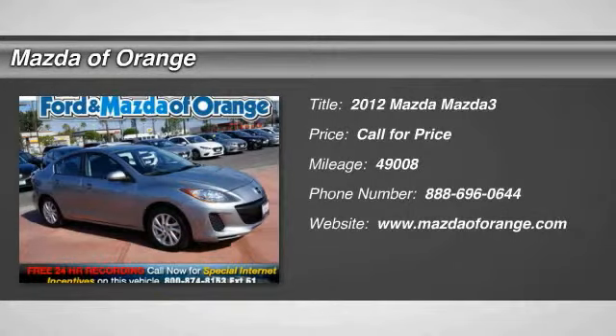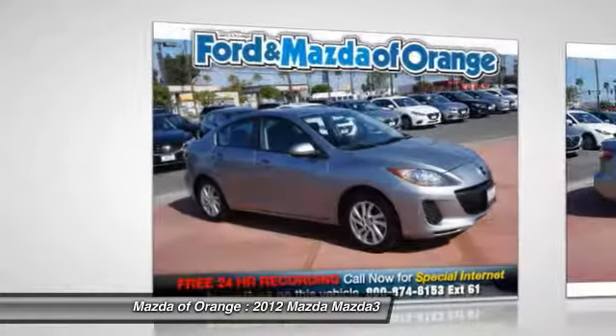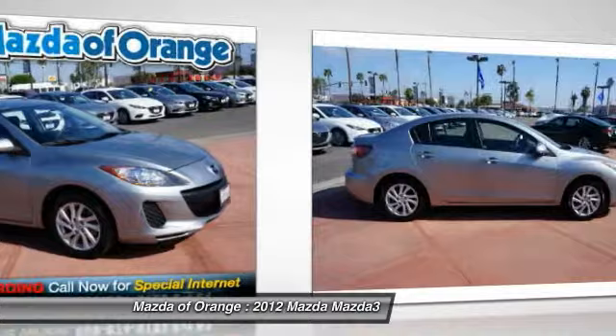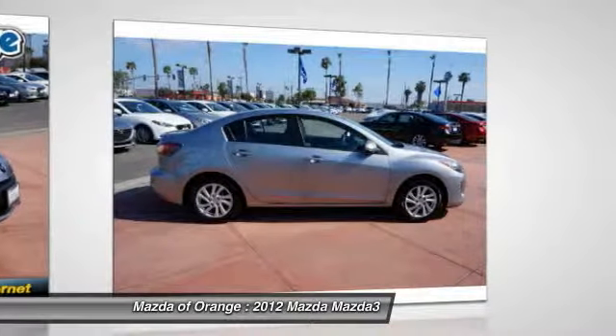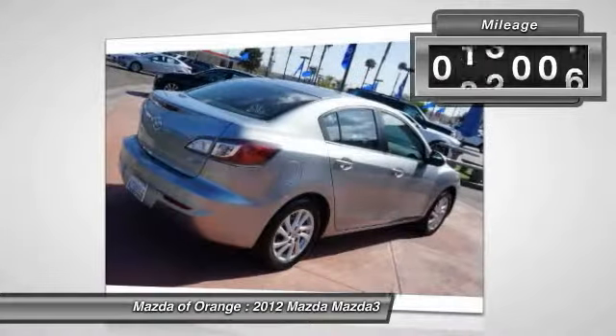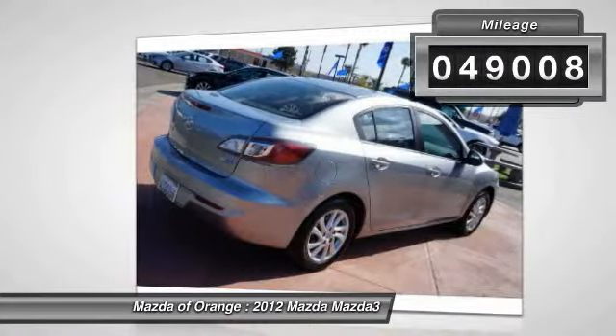New arrival, priced below the market average. Carfax one owner certified. This Liquid Silver Metallic 2012 Mazda MAZDA3i Touring is priced to sell fast. This MAZDA3 has a very popular liquid silver metallic exterior color with a black cloth interior that looks fantastic. This MAZDA3 gets great gas mileage with over 39 miles per gallon.